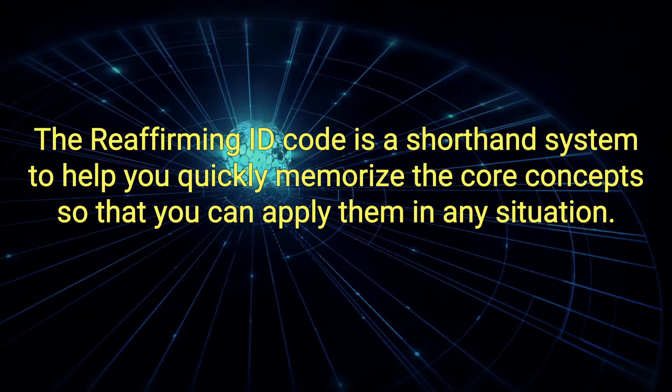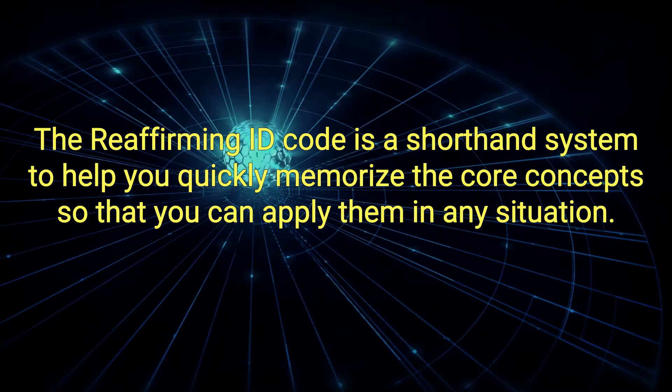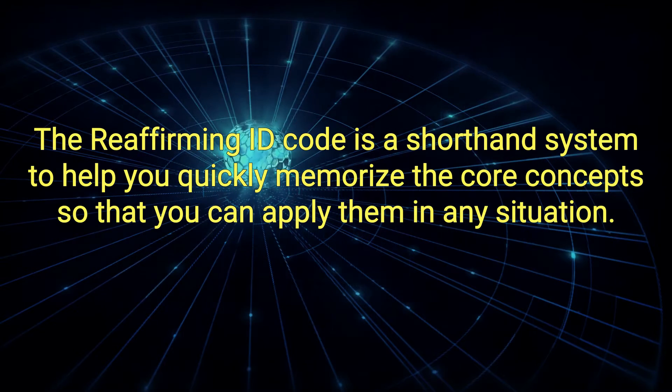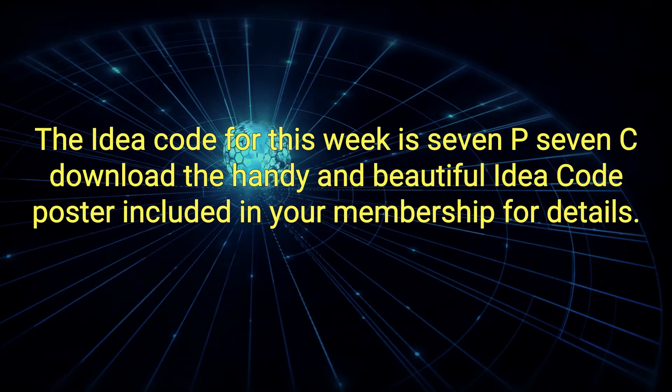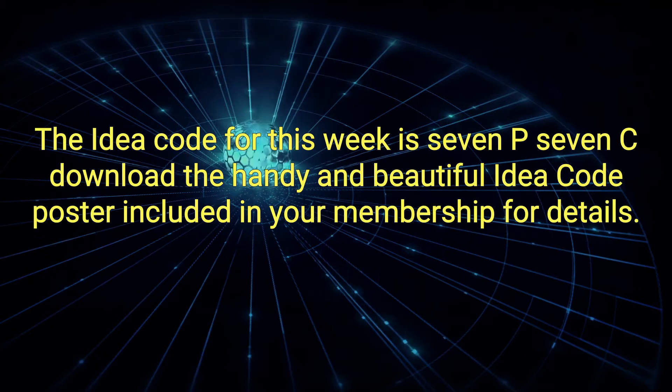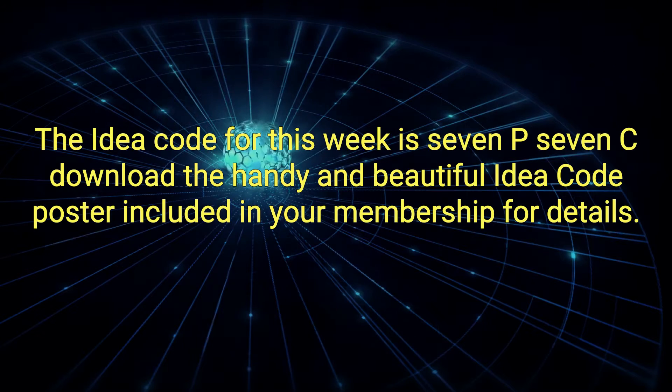The Read For Me Idea Code is a shorthand system to help you quickly memorize the core concepts so that you can apply them in any situation. The Idea Code for this week is 7P7C. Download the handy and beautiful Idea Code poster included in your membership for details.